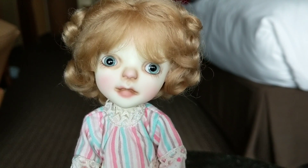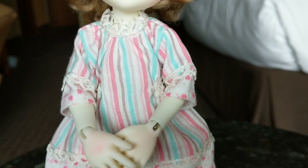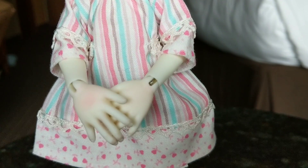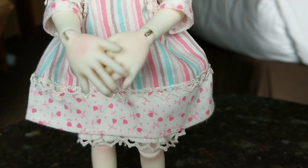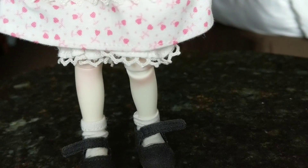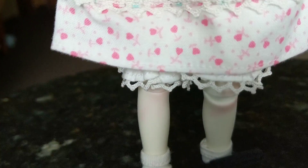I believe the first 30 dolls were full set dolls especially for attendees of this convention. She's got an outfit that's got some pinks and browns and a stripe of teal through it, and she comes with these cute little black Mary Janes.